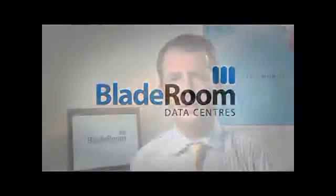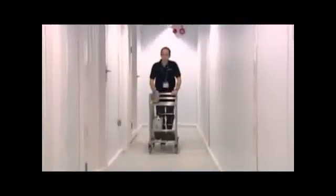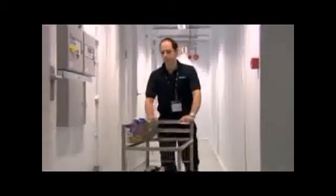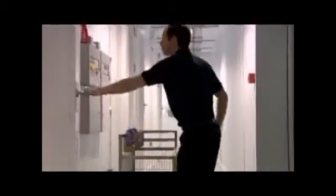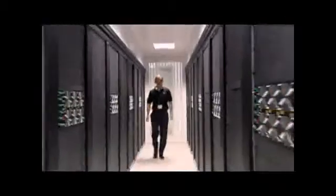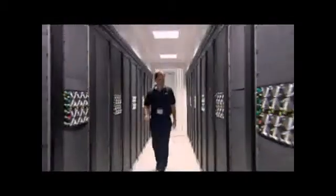Bladerooms are energy-efficient, totally scalable, factory-built data centers. The PUE of 1.15 is astonishing and it is the lowest proven PUE we are aware of anywhere in the world today. The need to cut data center energy focused our design and led to the Bladerooms system delivering an annualized PUE of 1.15 across the full load range.